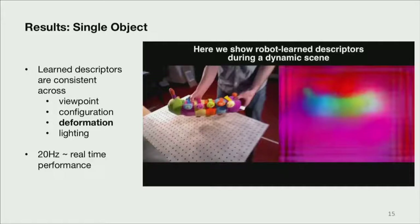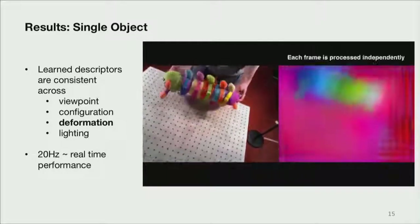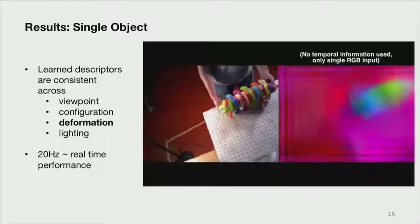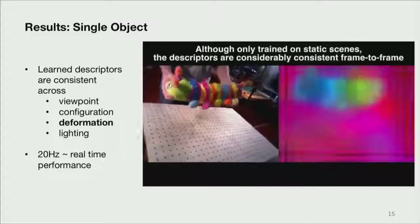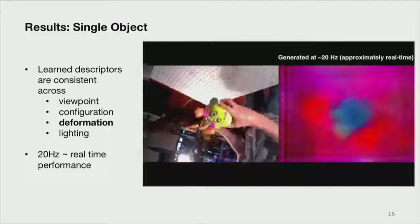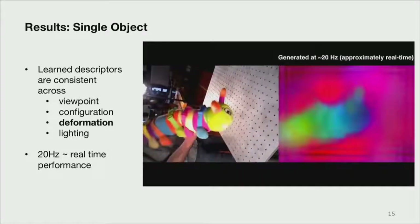This is me twirling our little caterpillar around. As you can see in the descriptor images, we achieve a pretty good level of consistency image to image, and there's no temporal information used here. The key point is that we've achieved invariance to viewpoint, configuration, deformation, and lighting. This runs at about 20 Hz with our model.